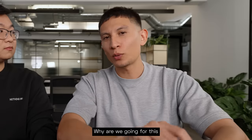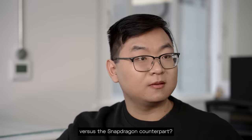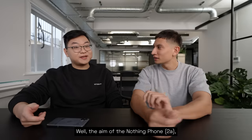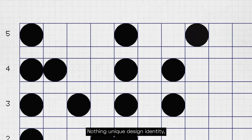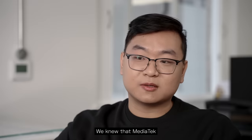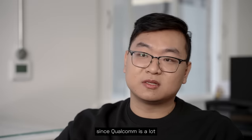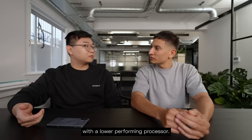So we're going for a MediaTek processor. Why are we going for this specific processor versus the Snapdragon counterpart? Well, the aim of the Nothing Phone 2A is to deliver our Nothing unique design identity, but also it's important that we get the best possible performance to our users. We knew that MediaTek will be a hard sell since Qualcomm is a lot better known here in the UK, but we couldn't justify going with a lower-performing processor.